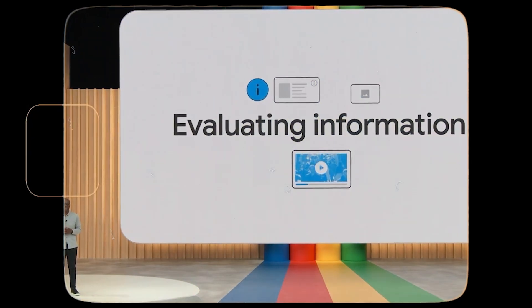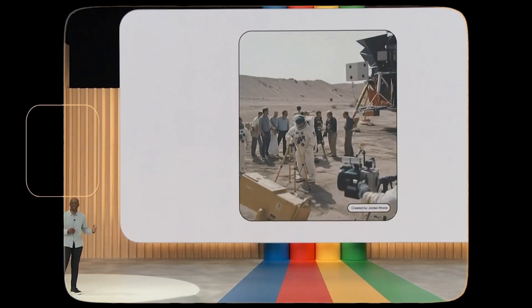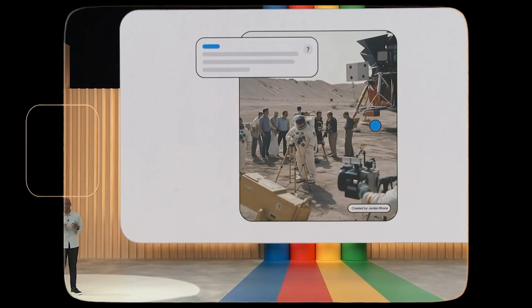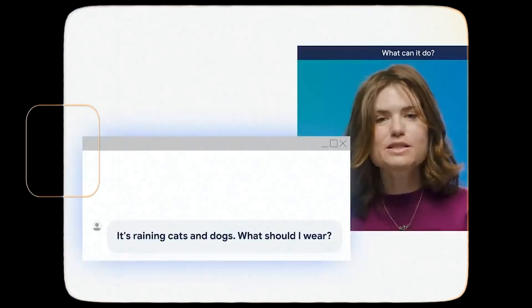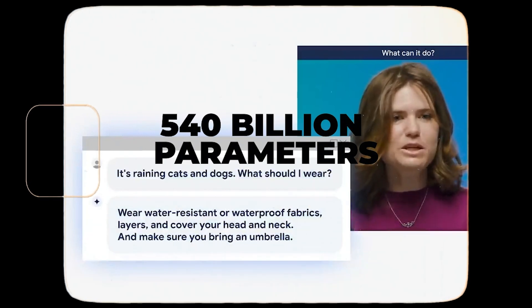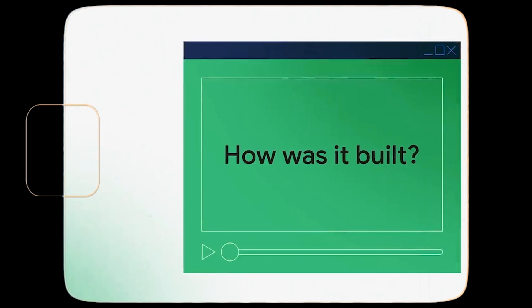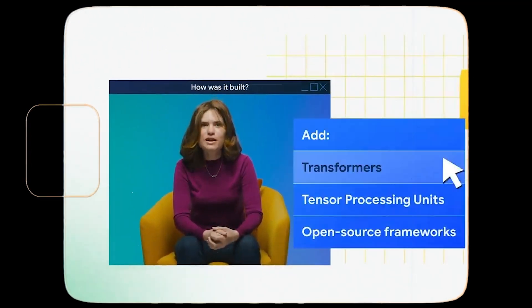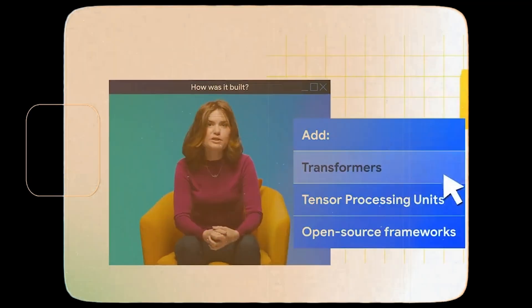Let's discuss Palm 2's size. While Google doesn't explicitly mention the exact parameter count, they do hint that it's substantially smaller than the largest Palm model, which had a staggering 540 billion parameters. Yet, despite its smaller size, Palm 2 delivers top-tier performance comparable to GPT-3, which is quite impressive.